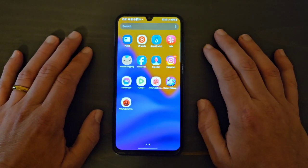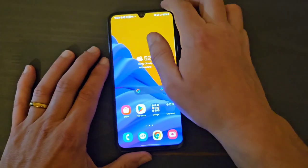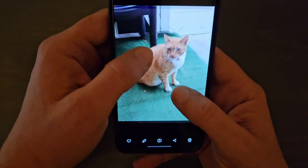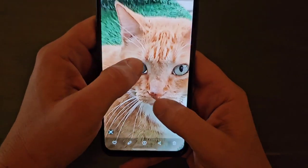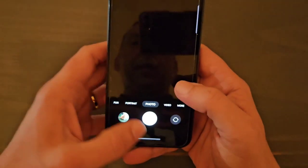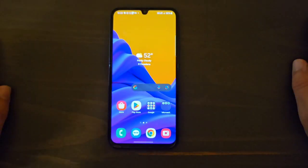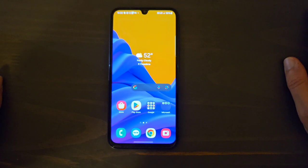The camera can improve, but it's not all bad either. Let's take a picture of my cat — you can see the camera's not bad in perfect outdoor lighting conditions. Outside you're going to have no issues taking photos, but indoors you'll have some low-light problems. All in all, it's a usable camera — not the best, not the worst.